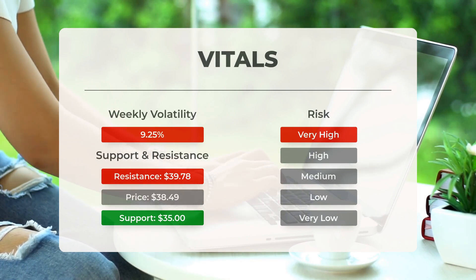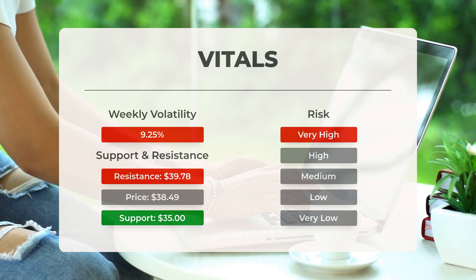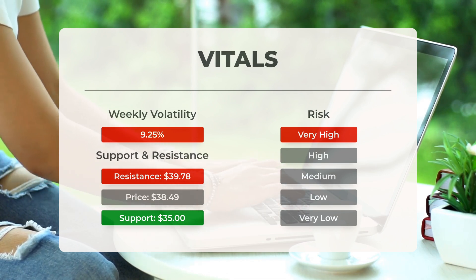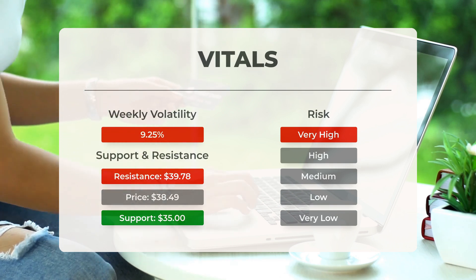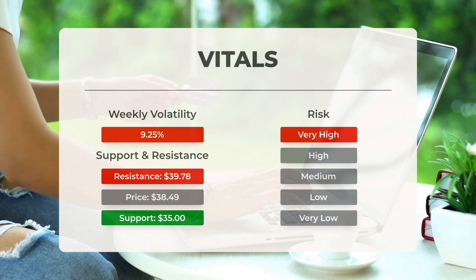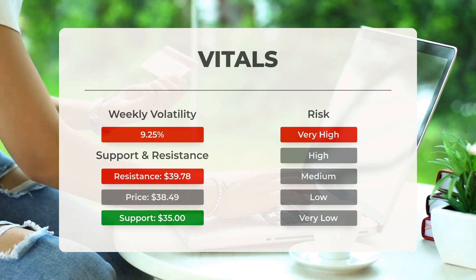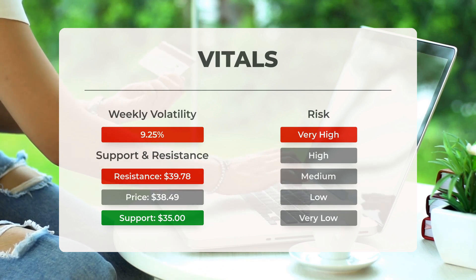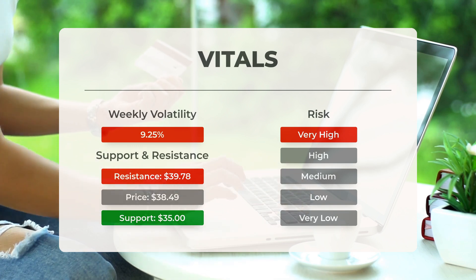On the downside, the exchange-traded fund finds support just below today's level from accumulated volume at $35.31 and $31.46. There is a natural risk when an ETF is testing a support level, as breaking this could lead to a fall to the next support level. SOXL finds support just below today's level at $35. If this level is breached, the next support from accumulated volume will be at $31.46 and $29.34. This ETF may experience significant movement during the day, indicating volatility, and with a very large prediction interval from the Bollinger Band, this ETF is considered to be of very high risk.